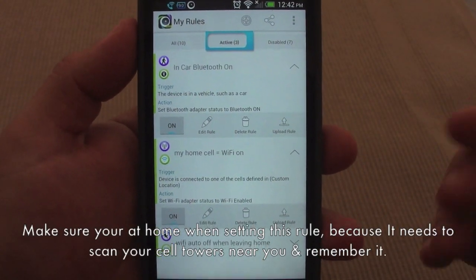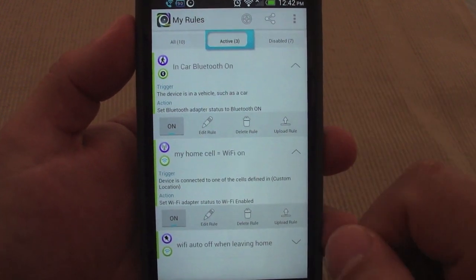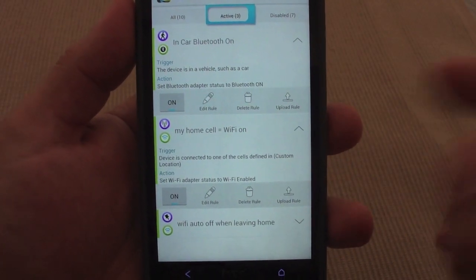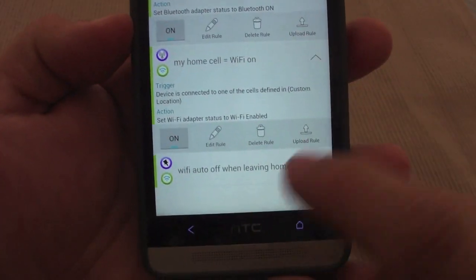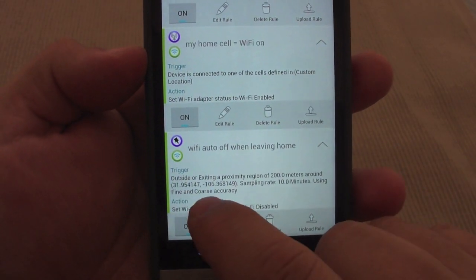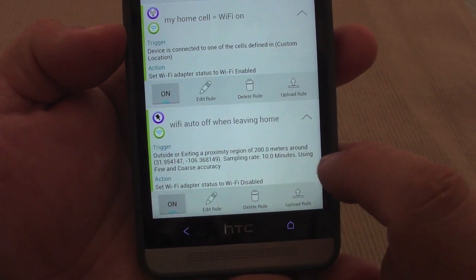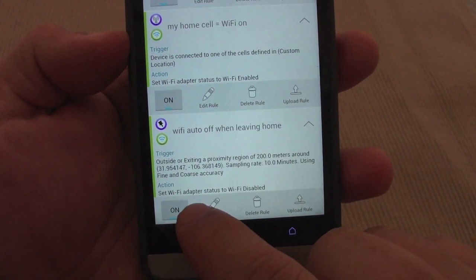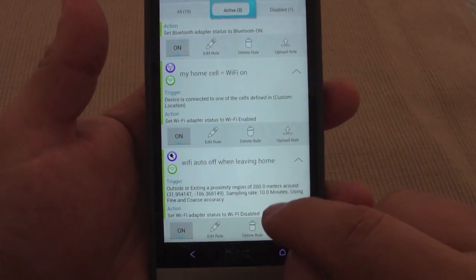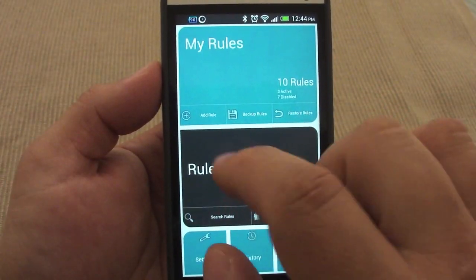Based on GPS or 3G it identifies that the phone is moving at certain speeds and automatically turns Bluetooth on. I also have a rule 'my home cell equals Wi-Fi on' — device is connected to one of the cells defined in custom location, set Wi-Fi adapter to enabled. When I get close to home and the phone connects to a nearby cell tower, Wi-Fi automatically turns on, so by the time I get into my garage the Wi-Fi is already on. There's also 'Wi-Fi off when leaving home' — outside a proximity region of 200 meters, Wi-Fi is disabled.